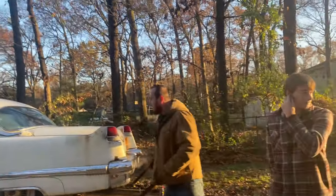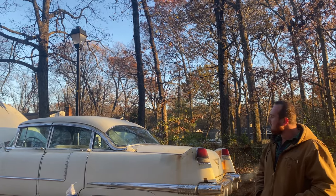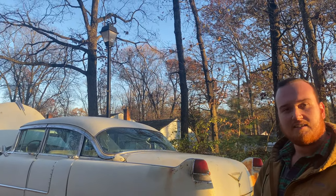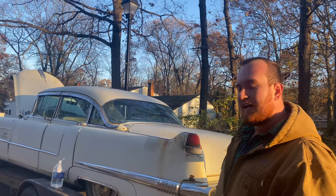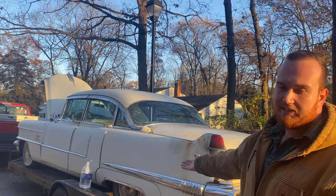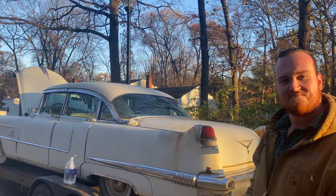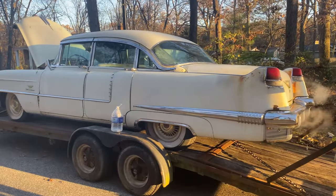What are your plans for it? Bring a little life back into her, give her some tender love and care. Do little things here and there on my own to make her mine. Are you going to keep the patina or completely restore it? I might keep the patina — I like the coloration it's got going. I think it matches the white and the gold Eldorado caps pretty well. Well, we'll have to get some more video of it — thanks for showing it.